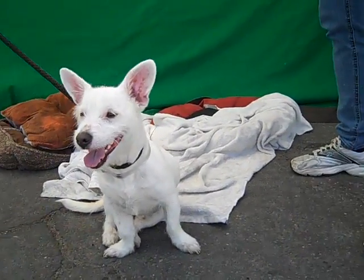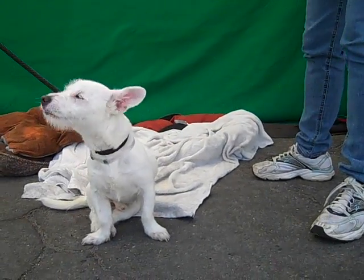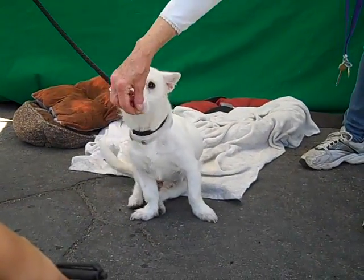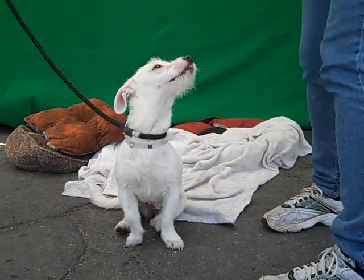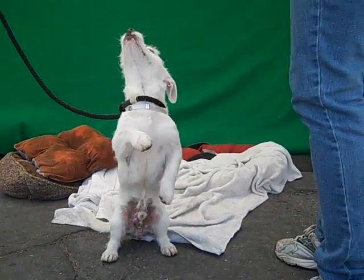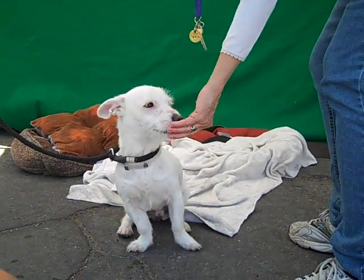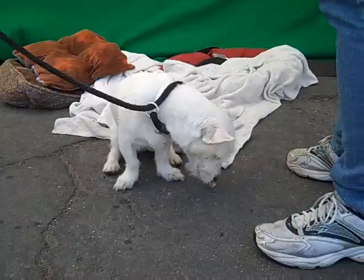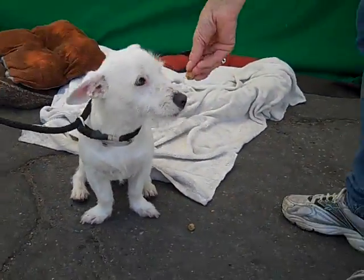This is my friend Snowflake, and we're going to show you what Snowflake likes to do whenever they're ready. What do you like to do, Snowflake? Do you want to dance? He's being camera shy. He usually dances for treats, so we're trying to get him to dance for treats.